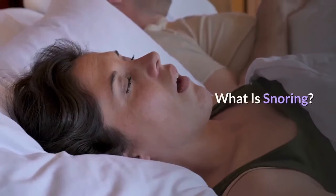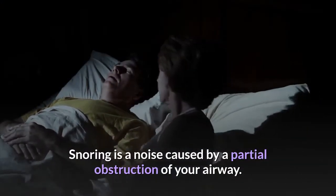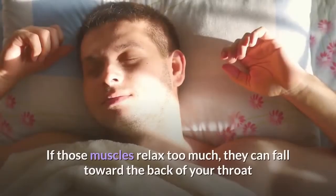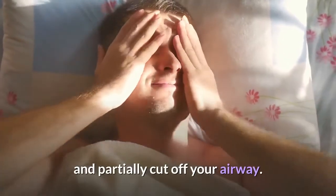What is snoring? Snoring is a noise caused by a partial obstruction of your airway. As you fall asleep, muscles in your soft palate, throat and tongue start to relax. If those muscles relax too much, they can fall toward the back of your throat and partially cut off your airway.